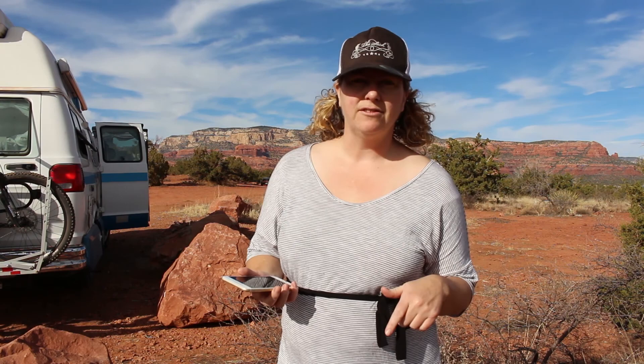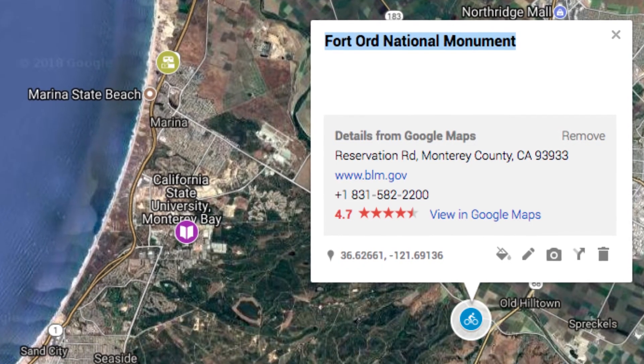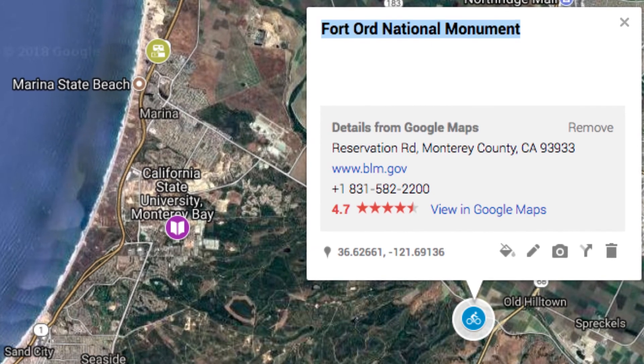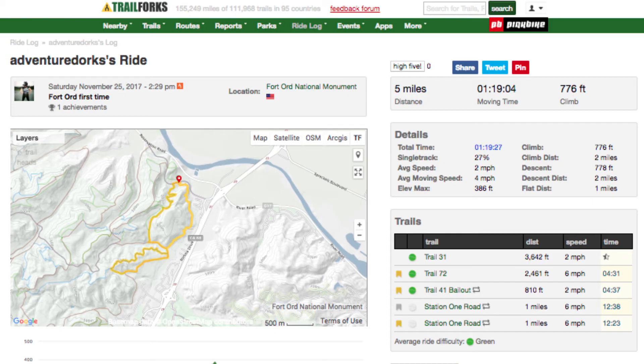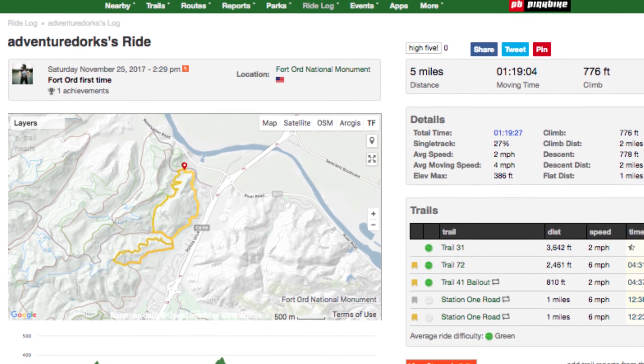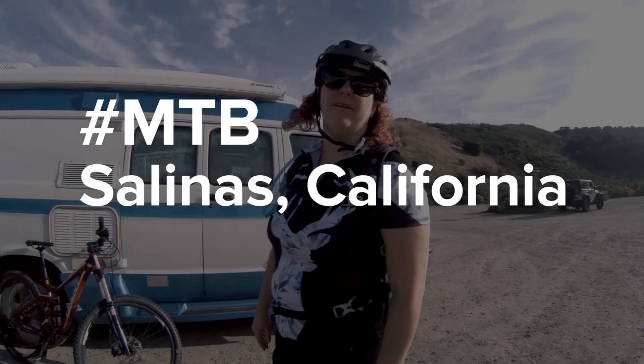It's a bit of trial and error trying to get it to work. Our first single track of this trip was in Salinas, California — the parking is on Old Reservation Road and I'll put the name of the trails we rode in the description. It looks like we did mostly green and one blue trail, but that was just our warm-up ride for the trip.